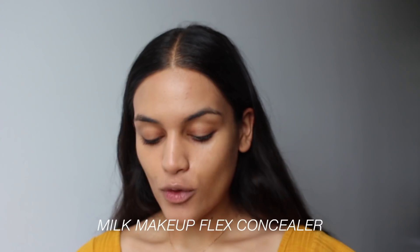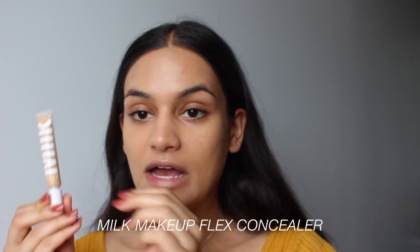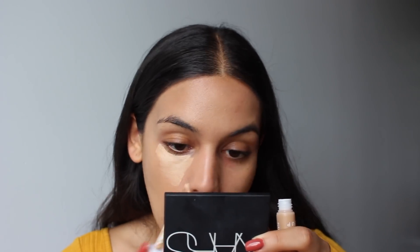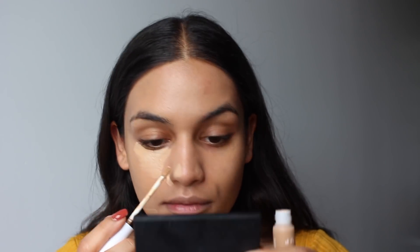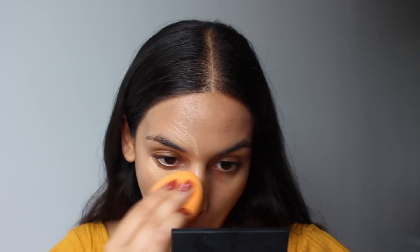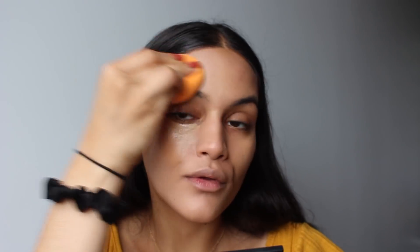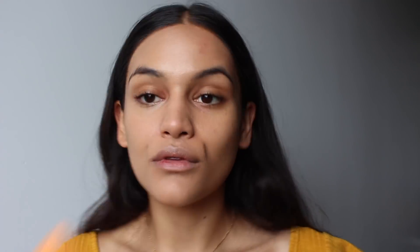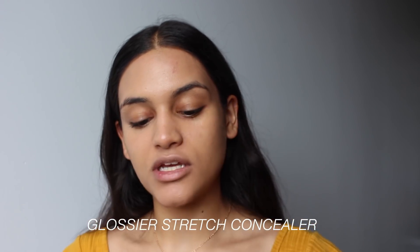My shades for everything will be listed down below. I was using the skin tint in the shade G7, and then I was using the Milk Sunshine Skin Tint in the shade Honey. For concealer, I have the Milk Makeup Flex Concealer, and this is pretty full coverage. It actually is quite beautiful. On this side, I'm going to be using the Glossier Stretch Concealer.